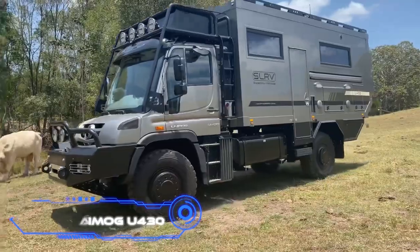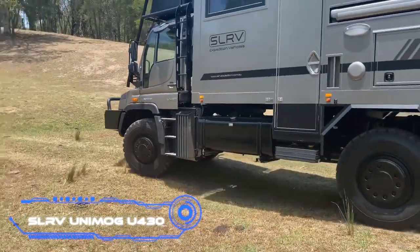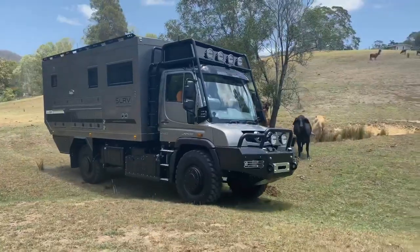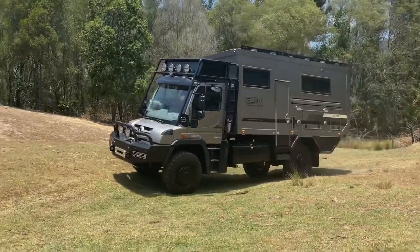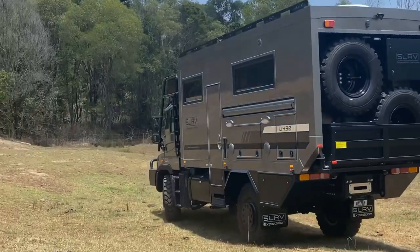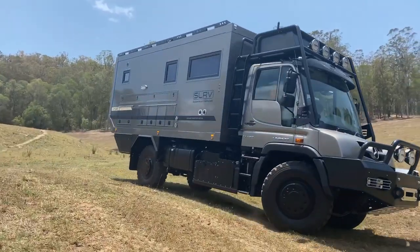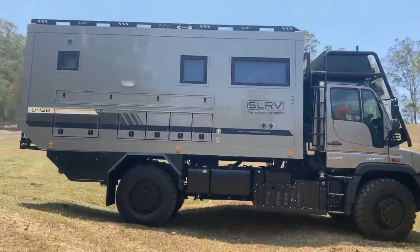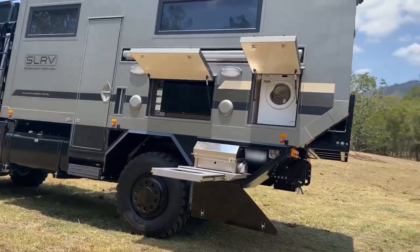SLRV Unimog U430. A tiny, dependable all-terrain excursion vehicle was advertised by the Australian company SLRV. The Unimog U430 was specifically made to traverse challenging off-road terrain. This is made possible via the differential lock, the differential axles, and the tire inflation system. The steering wheel may be adjusted to accommodate right and left-hand drives, making the truck perfect for international travel.